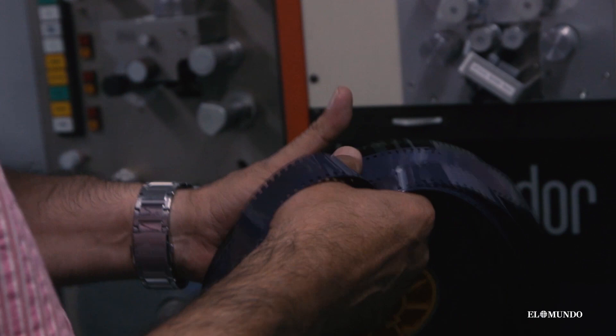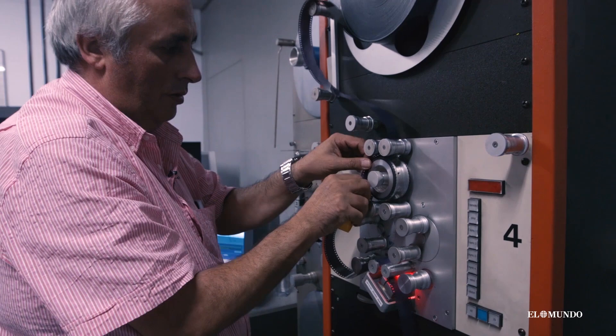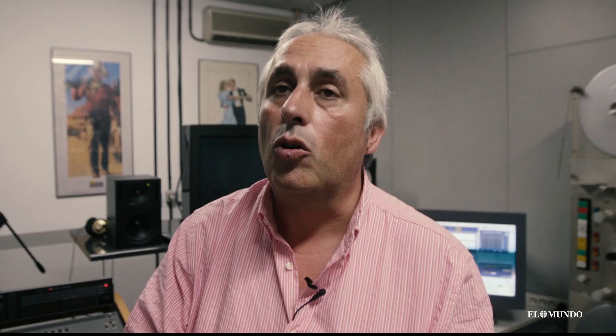The sound we do is digitalize part of the negative sound. We take a look at 10 frames of the sound, we analyze it, we remove all the noise without touching the music, the dialogue, etc. Then we rebuild the sound.